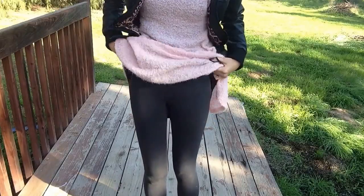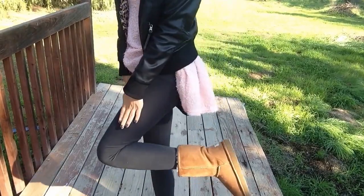And some leggings from Forever 21, and of course my Ugg boots that I got for Christmas.